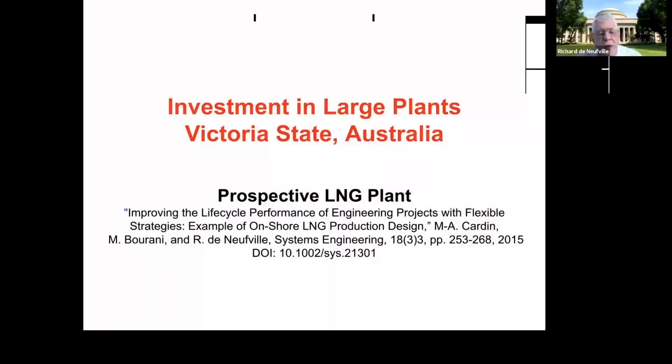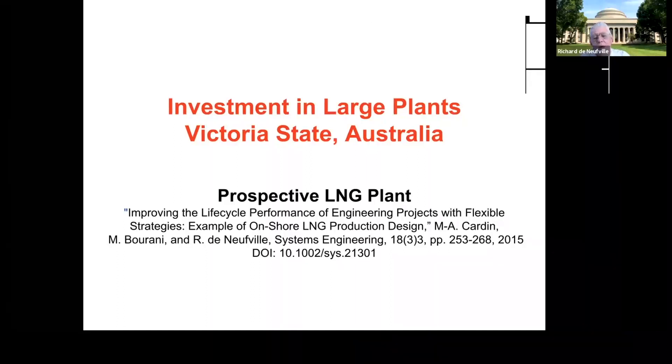This talks about a prospective LNG plant that I worked on with colleagues Cardin, Burani, and others with the Keppel Offshore and Marine Corporation, which is a big shipbuilding, platform building, metal bending government company in Singapore. They had this as a prospective case with a commission and a design they were working on for some oil company. We took this on as a way of thinking about whether one can do better, and I think indeed we can—that's what this is about.